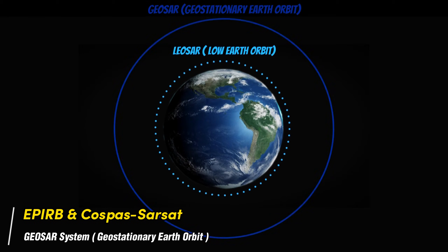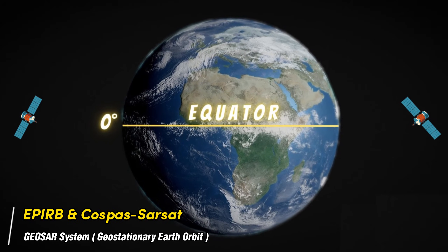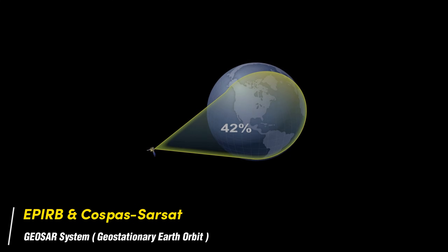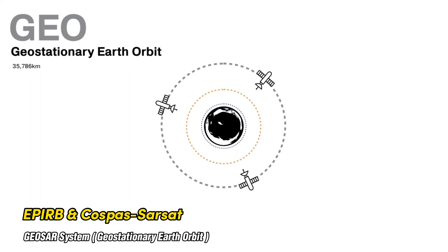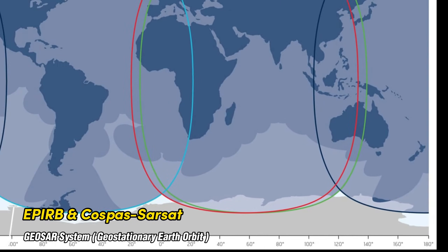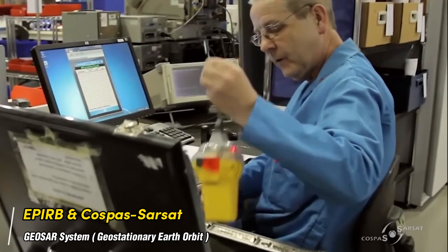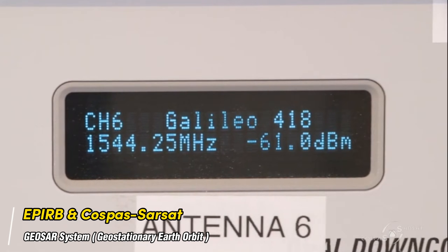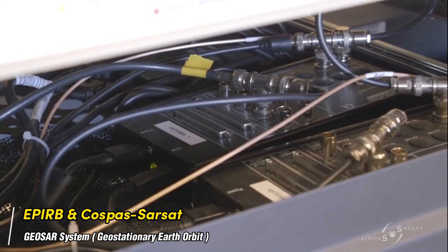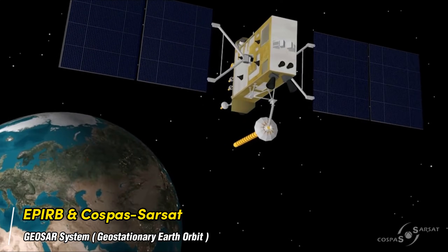GEOSAR: geostationary satellites orbit the Earth at an altitude of 36,000 km with an orbit period of 24 hours, appearing fixed relative to the Earth at approximately 0 degrees latitude — i.e., over the equator. A single geostationary satellite provides GEOSAR uplink coverage of about one-third of the globe, except for polar regions. Therefore, three geostationary satellites equally spaced in longitude can provide continuous coverage between approximately 70 degrees north and 70 degrees south latitude. New 406 MHz distress beacons with the capability to accept position information from internal or external GPS receivers provide near-instantaneous alerting via the GEOSAR system, with a location accuracy of 120 meters within minutes.